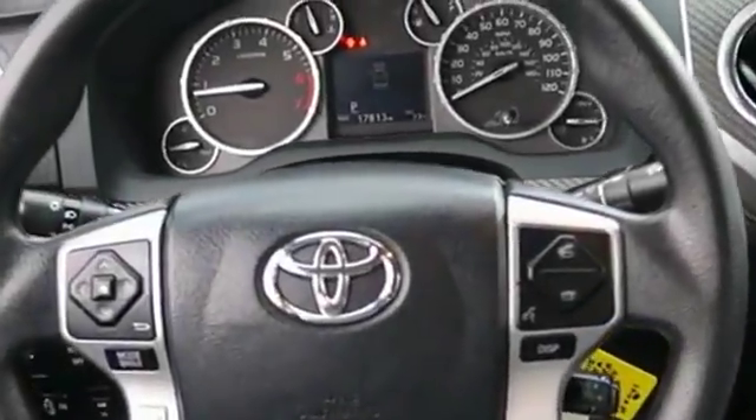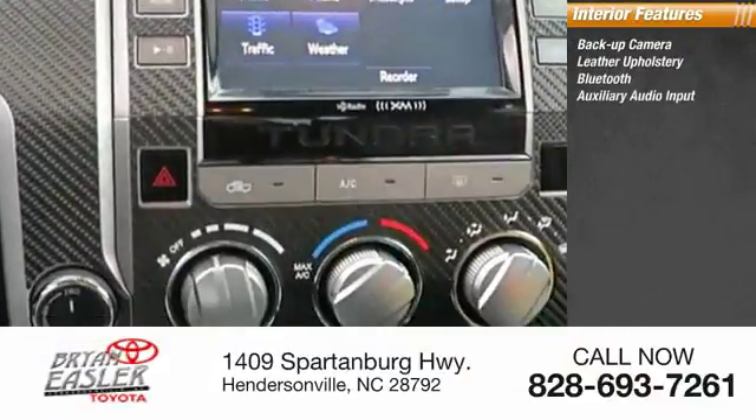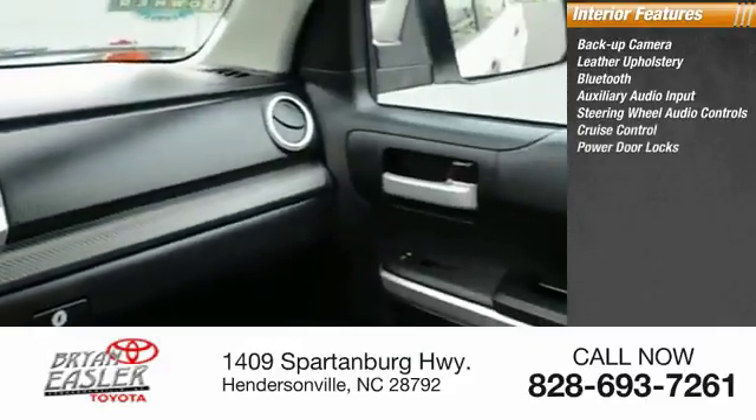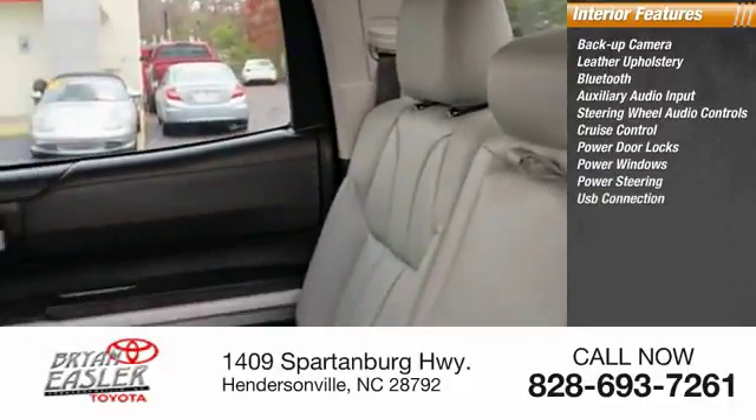Inside you'll find a backup camera, leather upholstery, Bluetooth, auxiliary audio input, steering wheel audio controls, cruise control, power door locks, power windows, power steering, and USB connection.